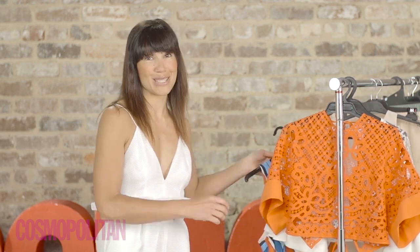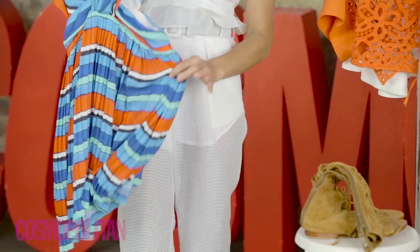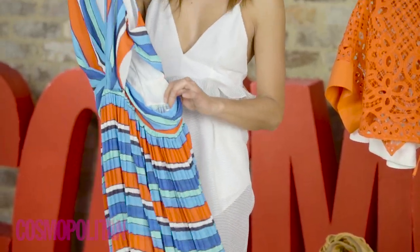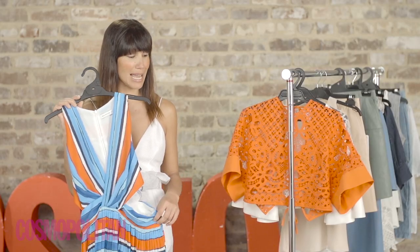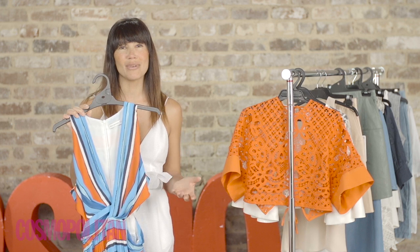And finally, stripes. They're one of the biggest trends for spring summer. I love this one because it's sort of two trends rolled into one with the pleats as well, and also the cutaway. I would dress this down for day by wearing it with the gladiator sandal that I just showed you. Or for nighttime, maybe throw on a heel.